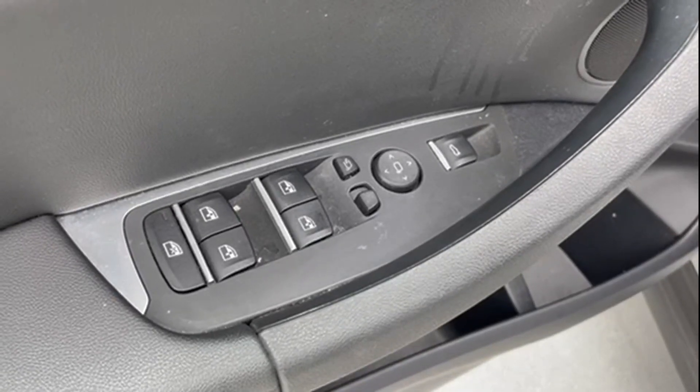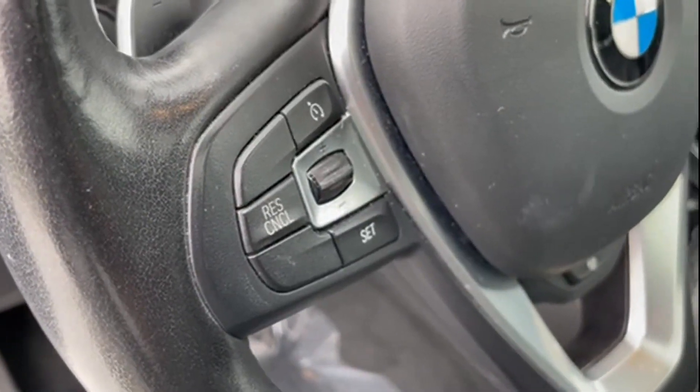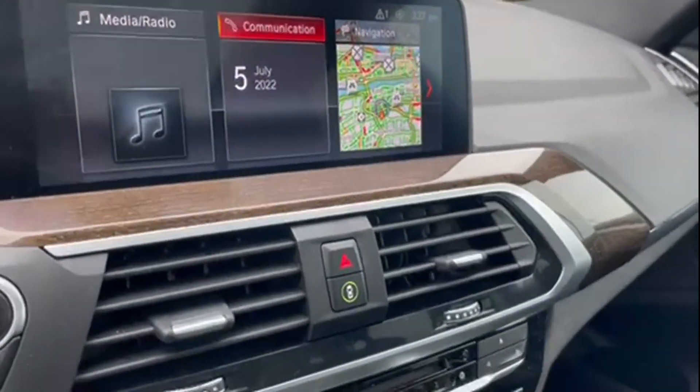2019 BMW X3 with less than 38,000 miles on the odometer. This SUV offers space as well as power and performance. It includes ample space for all passengers and comes with the following.